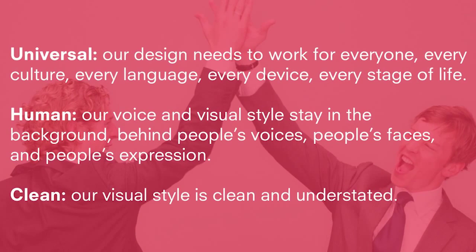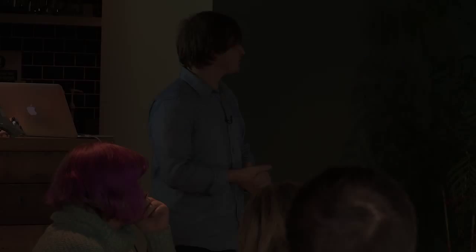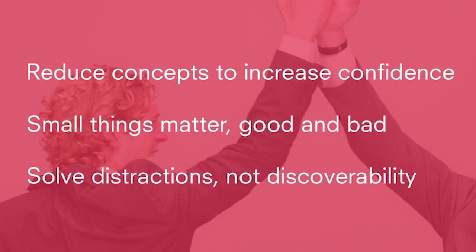Here are the first three of Facebook's design principles: 'Our design needs to work for everyone — every culture, every language, every device, every stage of life.' Which is lovely, but how does that help us make a design decision? It doesn't. On the other hand, the first three design principles for Windows 7 are: 'Reduce concepts to increase confidence. Small things matter, good and bad. Solve distractions, not discoverability.' Those — I can see how you'd use those to solve design problems.